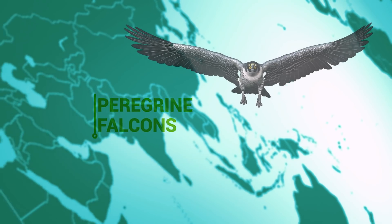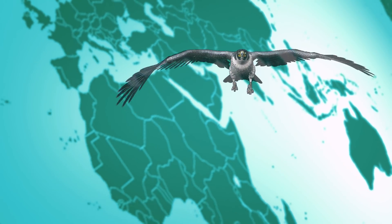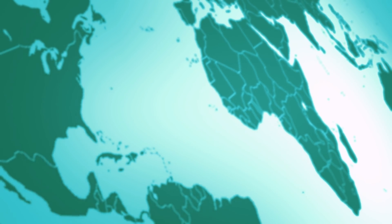Peregrine falcons were once one of the most common birds of prey, with a range that extended to nearly every region of the earth. However, they almost became extinct.